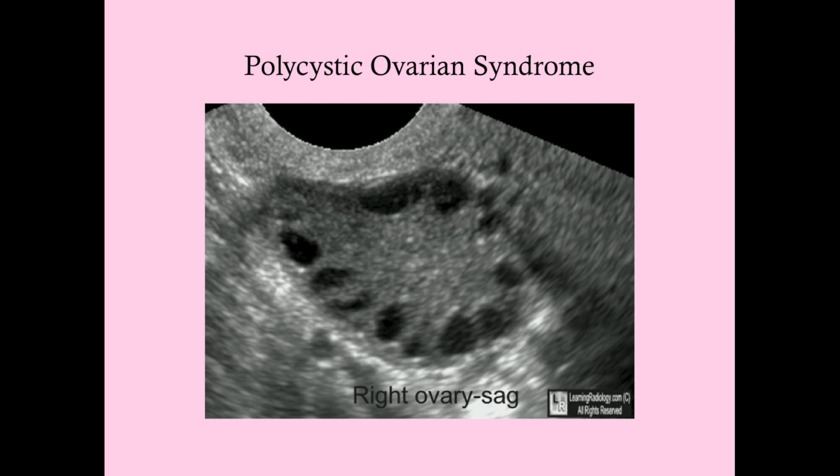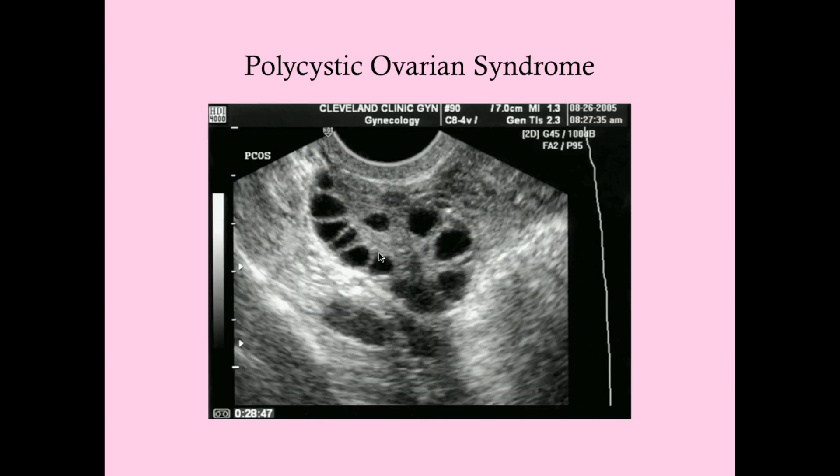On ultrasound, you get a chain-of-pearls appearance in the ovaries. The follicles tend to sit around the periphery of the ovary. All these follicles can be secreting androgens because their theca and granulosa cells are being stimulated by LH and FSH. They're still there because they haven't ovulated — once they ovulate they become corpus lutea and make progesterone, which these PCOS women don't have.